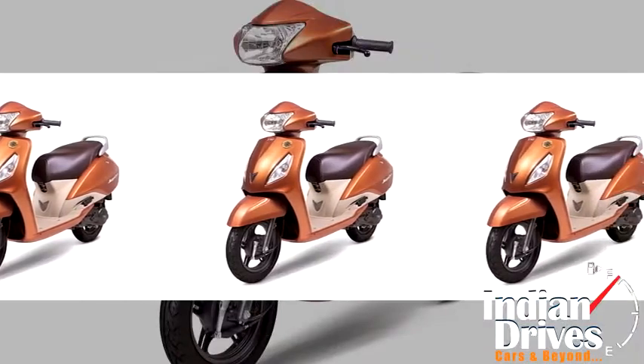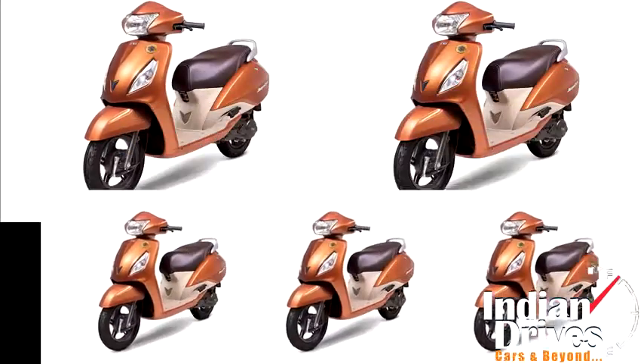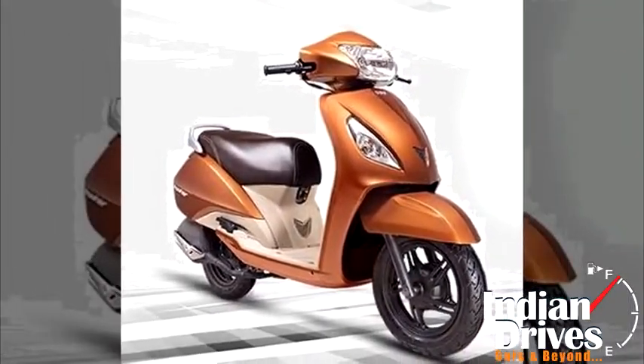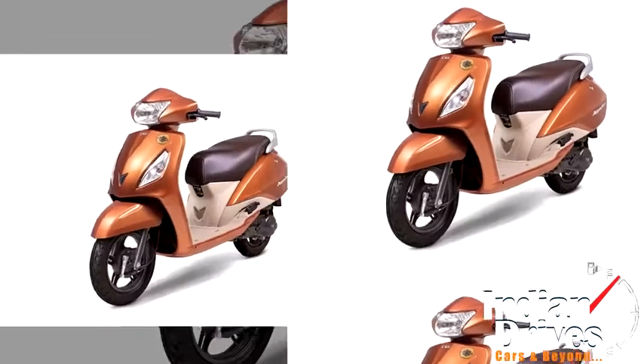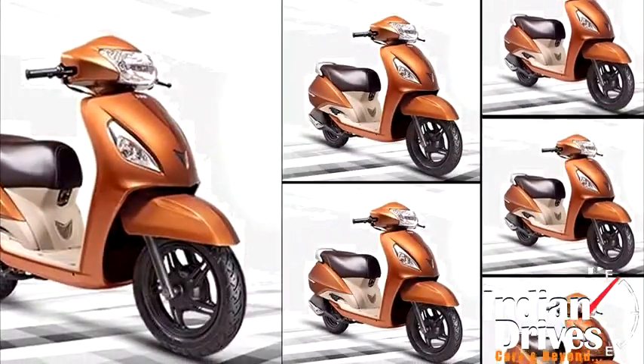Further extraordinary claims are laid by the ordinary looking seat cover, which stays comparatively cooler by 10 degrees in terms of soaking heat from the sun. Impressively, the Hosur-based bike maker has worked serious changes this time, but this special Jupiter will be produced in limited numbers.